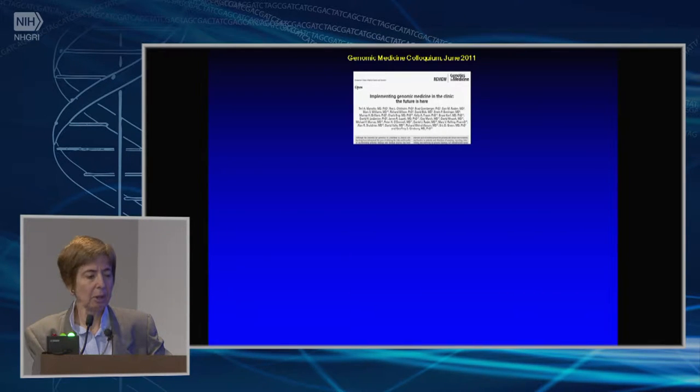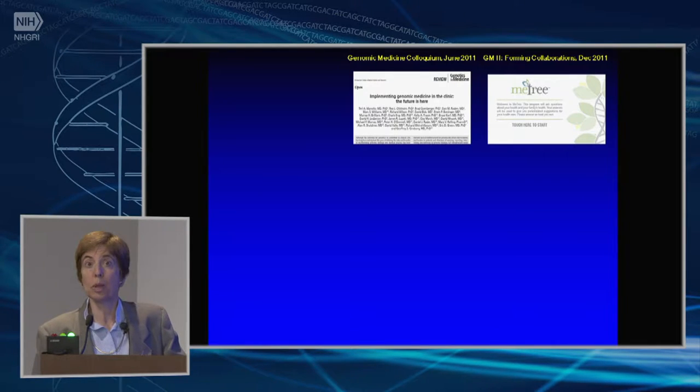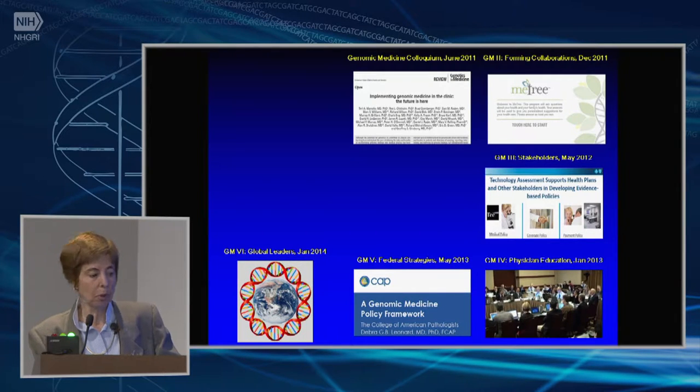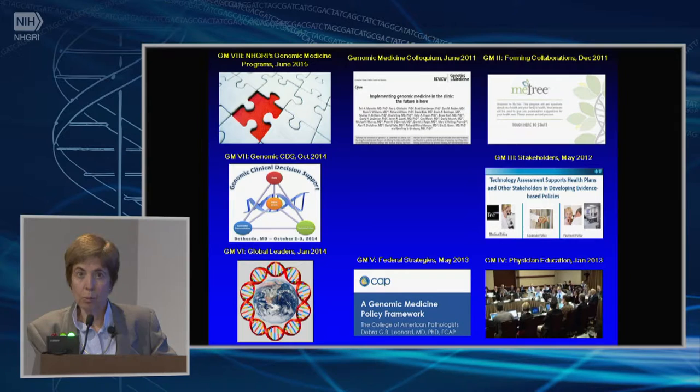Since then, we have held nine genomic medicine meetings. The first one was in June of 2011. About six months later, we held an effort to really begin to develop collaborations because we saw the isolation as being a major problem — forming collaborations in December of 2011. Our third meeting looked at stakeholders and trying to address what kinds of things would be needed to encourage payers, insurers, and hospital systems to adopt genomics in clinical care. We had a fourth meeting on physician education, a fifth on working with federal partners, and a sixth — very much like our first effort — to really find out what was going on across the world.